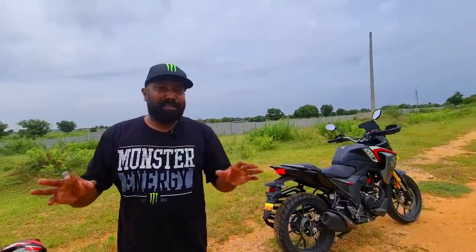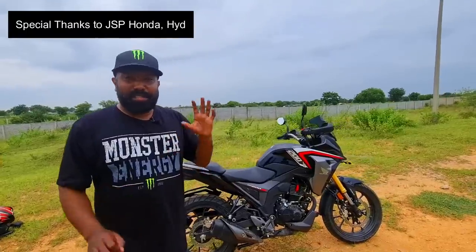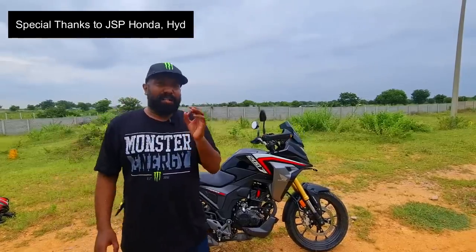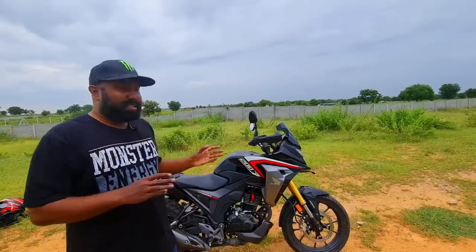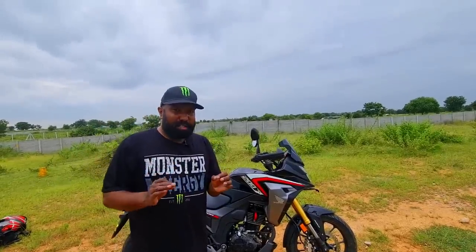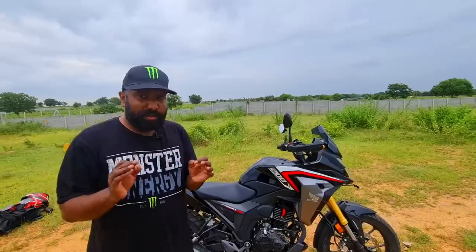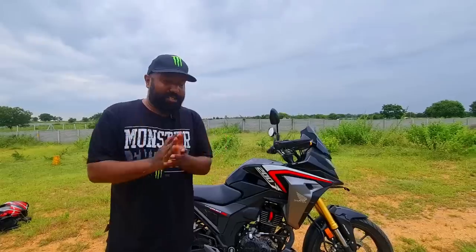Hello guys, welcome to Dino's world. Dino's world is in dirt water, thanks to the CB200X — we were just putting it through its paces and it's come out beautifully: lightweight, nimble, agile. Running you through quickly the differences between the Hornet and this one — this is kind of an adventure concept that Honda tried to offer with the CB200X when compared to the Hornet Street Fighter.